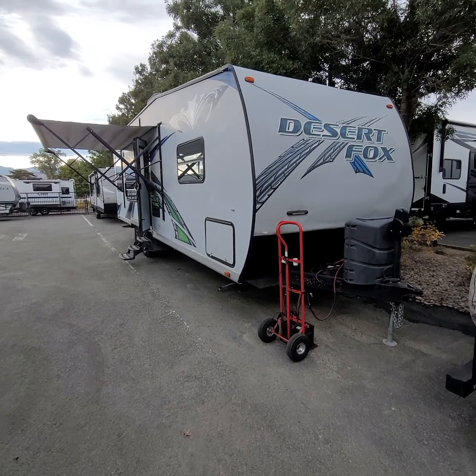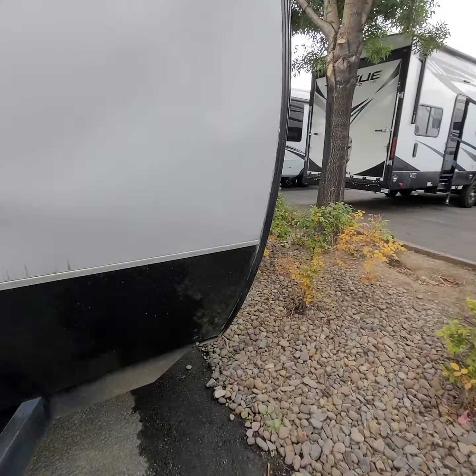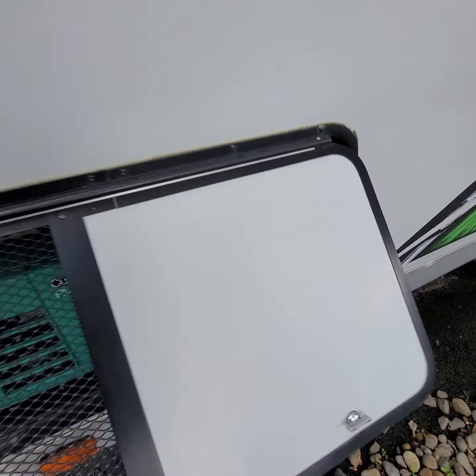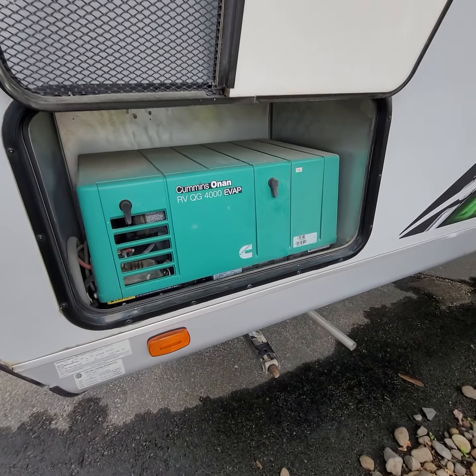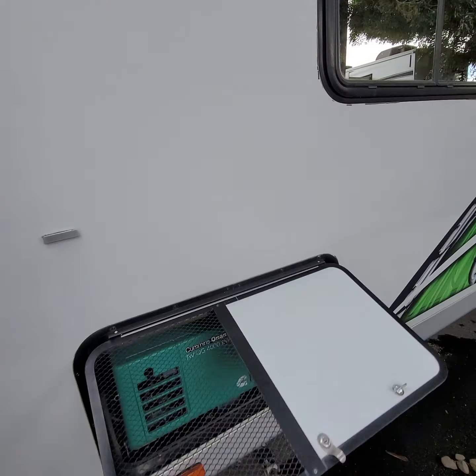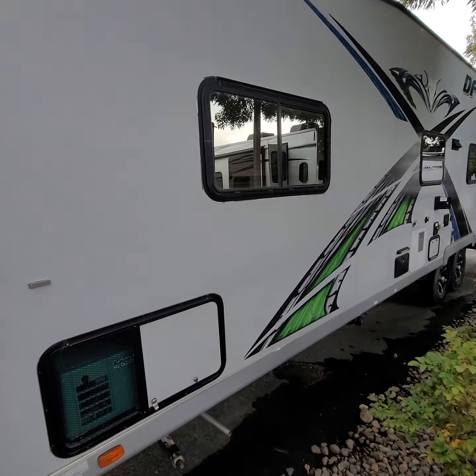Alrighty, we got the Desert Fox uploading a video for you. This thing started right up and she's purring like a kitty. Cummins on, and we all know Cummins is basically an immortal product. It's amazing.